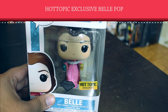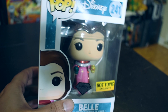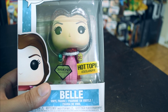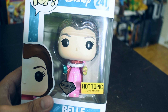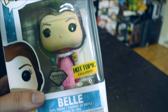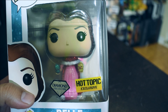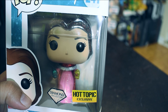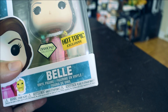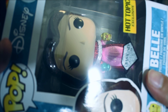Hello everyone, this is Sid and today I have a Hot Topic exclusive Disney Princess Belle Diamond Collection Funko. It's one of the extra rare ones because she has all the glitter going on — you can see it sparkling even through the box. I was pretty excited when I saw it on the Hot Topic shelf, so I had to get it instantly. Let's see how this one looks outside the box.